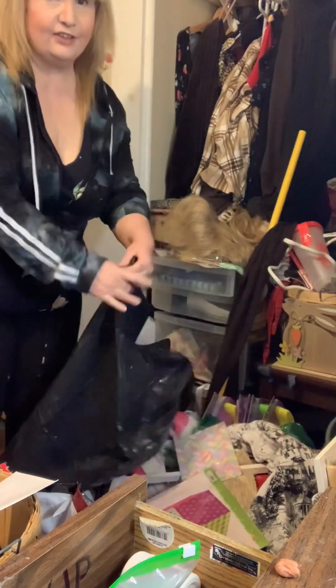I better roll up my sleeves for this mess. Hello everyone and welcome back to the channel. In today's video, I'm going to be cleaning my room.